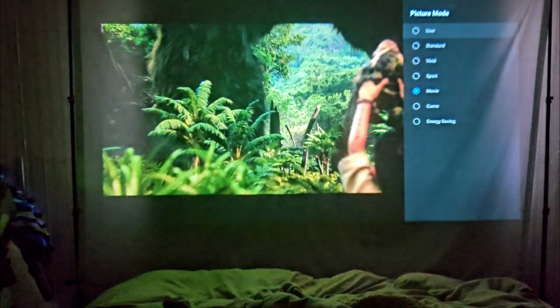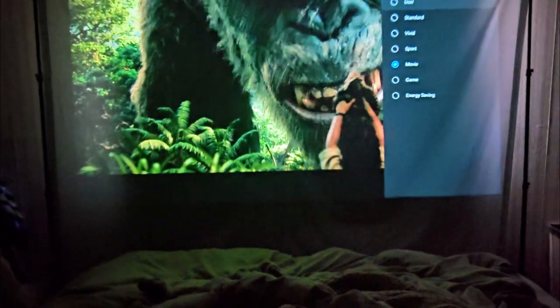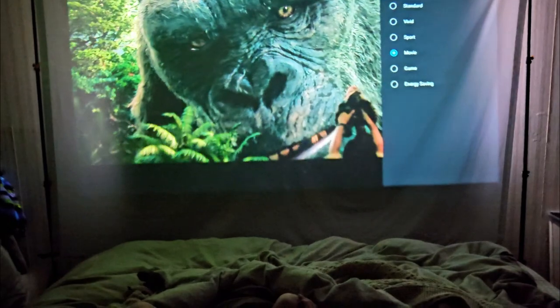Super user-friendly controls — you can easily select the type of display you want. They have a few pre-settings that you can choose from, and it's really intuitive to use.